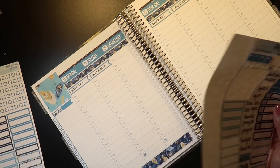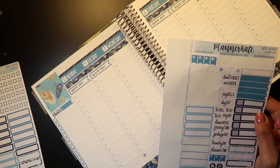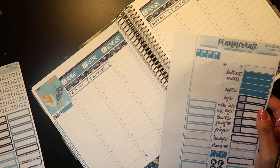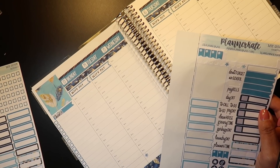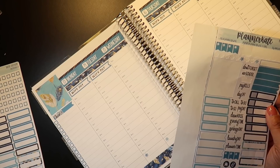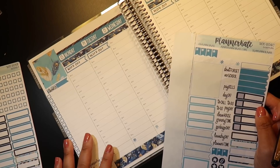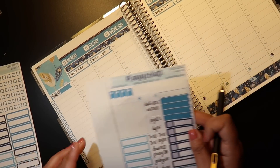I don't really have much going on on Monday, but I do need to call the endocrinologist. So another story time here.